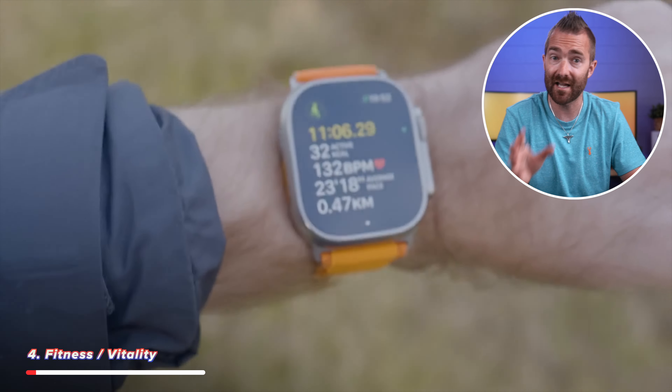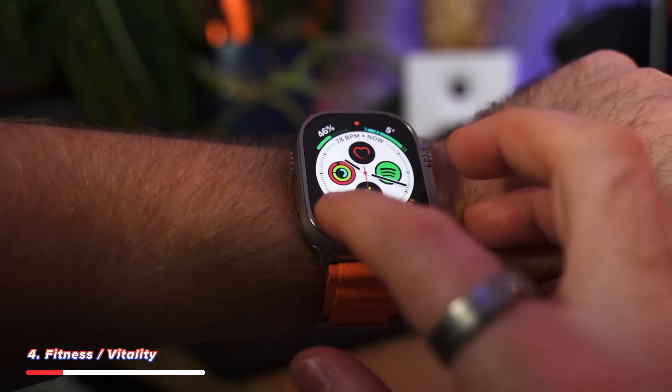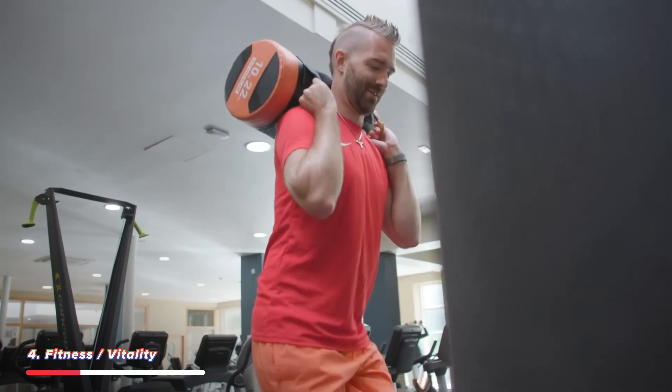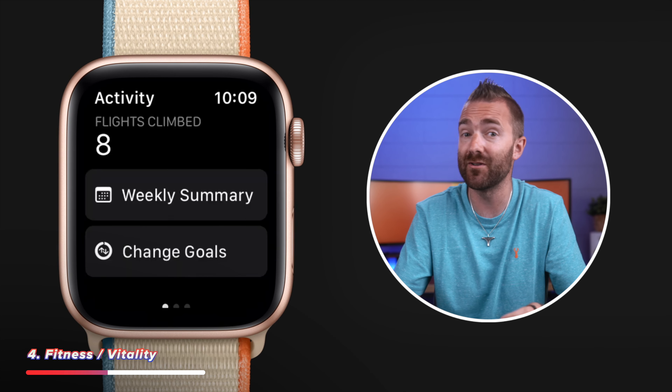The Apple Watch is one of the best and most accurate fitness trackers you can buy right now, from the Apple Watch Ultra down to the most affordable Apple Watch SE. You can track everything from the number of steps you take each day to workouts at the gym or out for a run. You can also set exercise goals for your day and even compete with friends in fitness challenges.